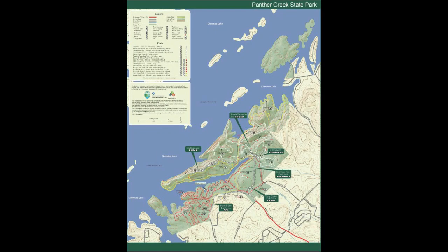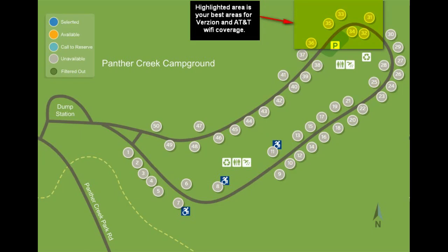This is an overview of the whole park. This is an overview of the campground with the best WiFi spots highlighted.